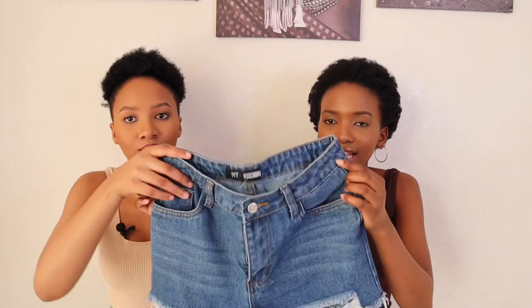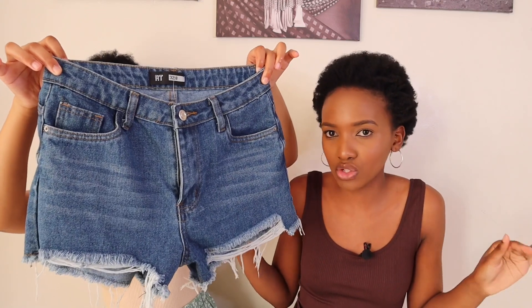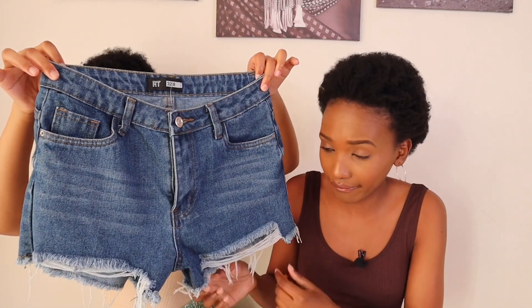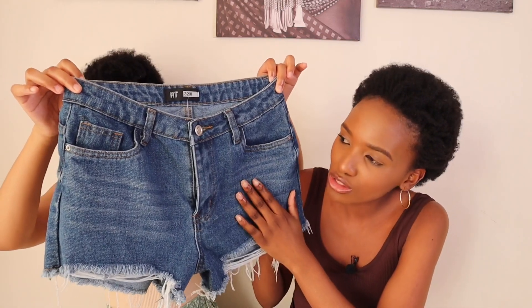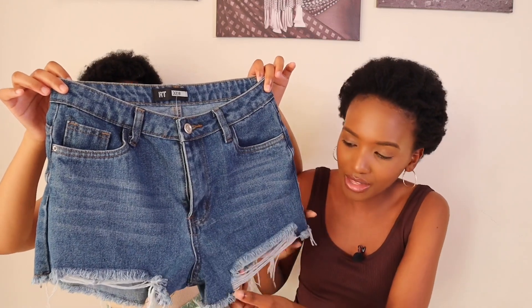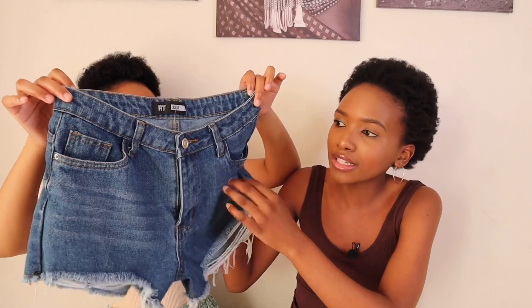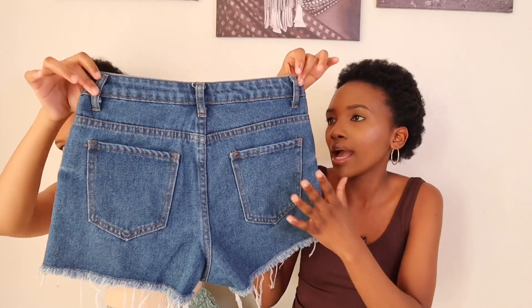The first item I'll be showing you are the shorts I got from Mr Price. I wanted to try something new — I'm not really a person who wears short shorts, but I was like, okay! I love this short so much. I love the color, I love the quality, and I love the unfinished detailing at the bottom. They fit so lovely. I got them in a size two and they were 160 rand.